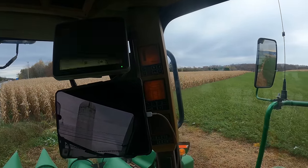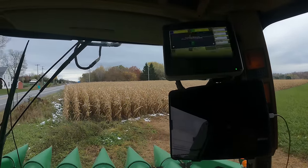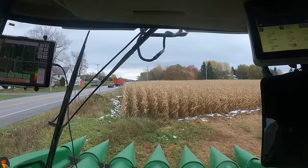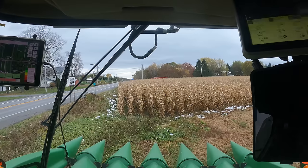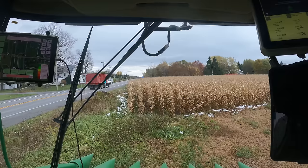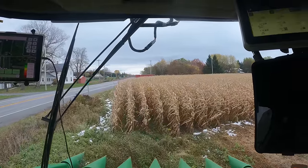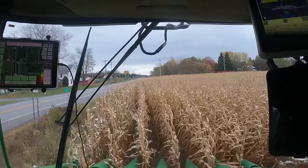Today is November 2nd, 2023, and we are going to start shelling corn. We've got a couple of trucks on the way — one just passed us, they're going to stage on the other side of the road. We have started on the first day on this particular farm. There's a little bit of snow on the ground; we probably could have combined some yesterday, but we had a pretty good covering of snow, so we decided to hold off.